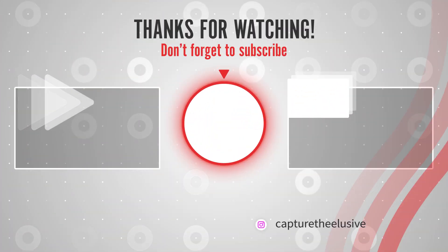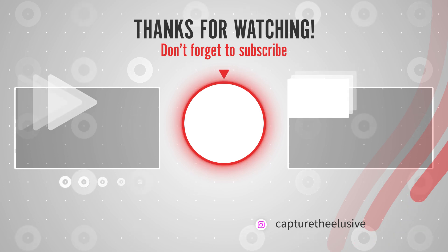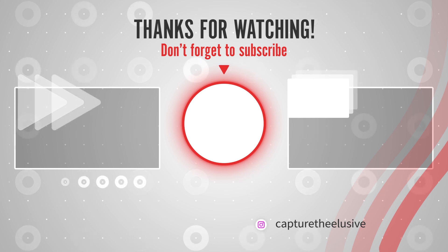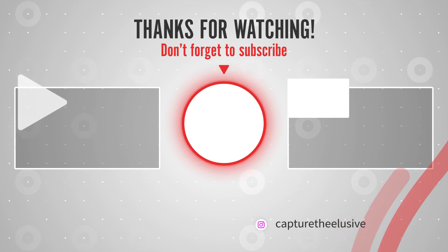Thank you for tuning in, and see you in the next video. This is Oliver from Capture the Elusive — peace out.